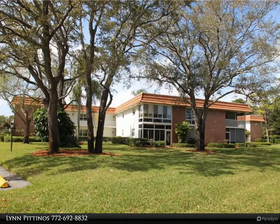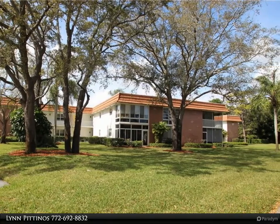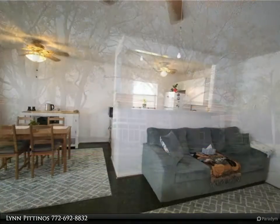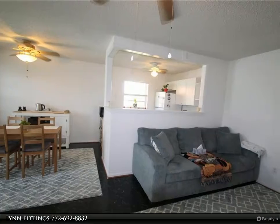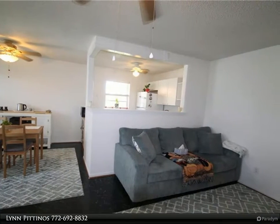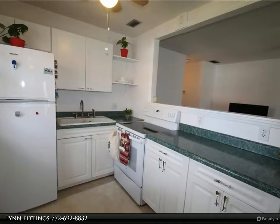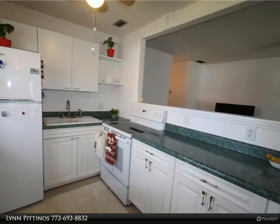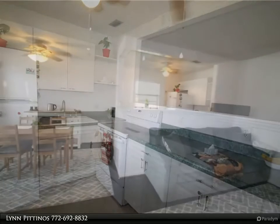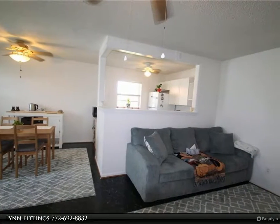This Berkshire Hathaway Home Services Florida Realty property video is presented by Lynn Puttino's Best Building, located in the quiet back of the complex overlooking the golf course. This one bedroom, one and a half bath has many upgrades. The kitchen walls are all open, making this unit seem so much bigger. In 2018, the AC and appliances were replaced, along with newer kitchen cabinets and a water turn-off valve installed.